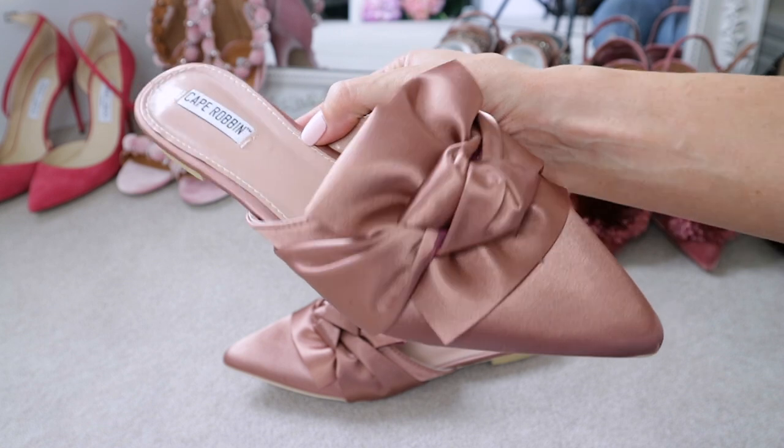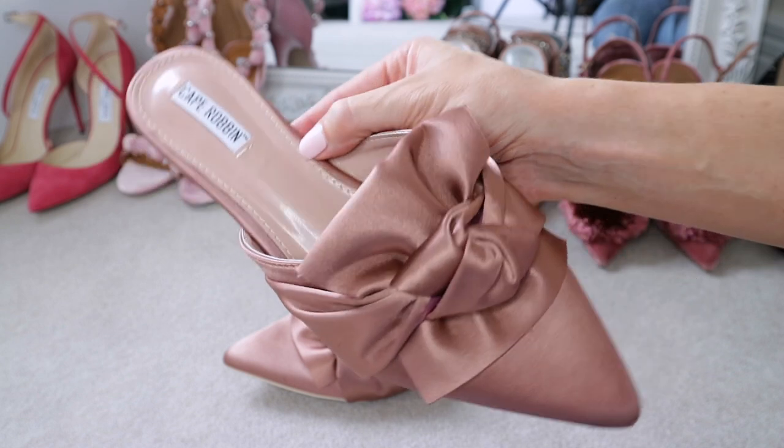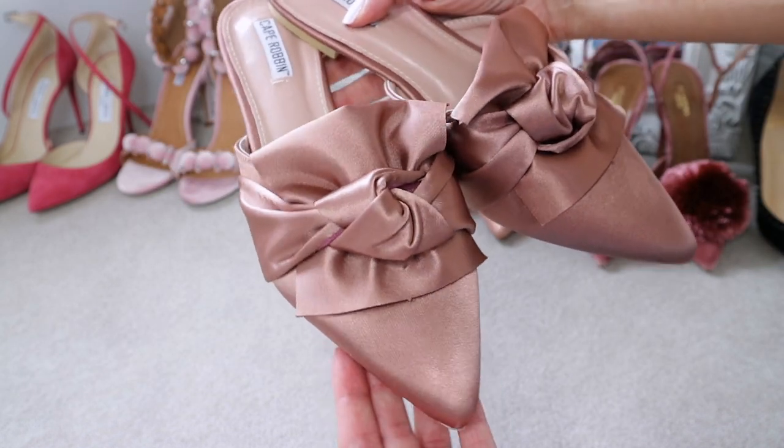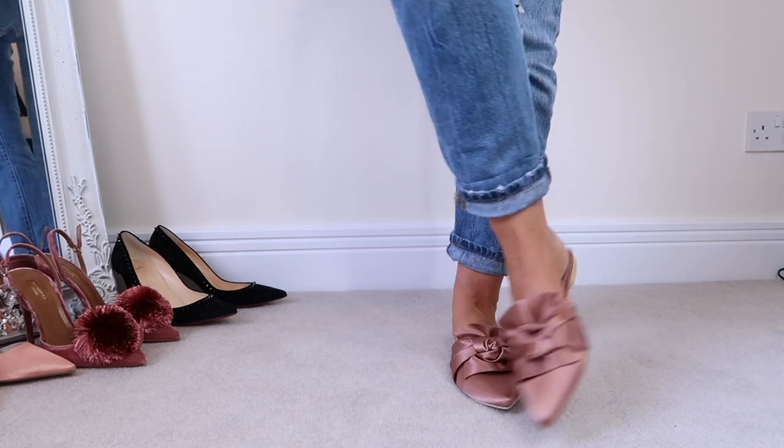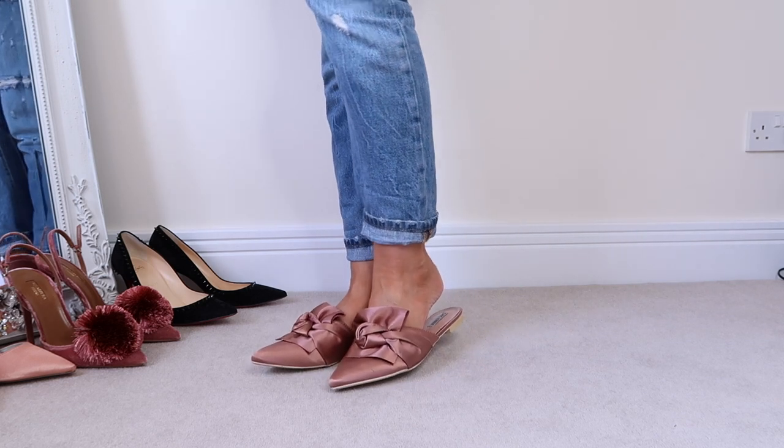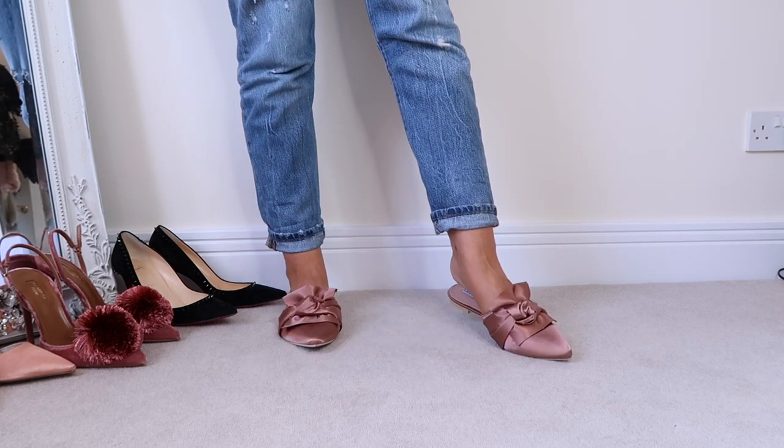For the final pair — these were so kindly sent to me by a subscriber called Denise, and I've been absolutely loving them. They're a knotted mule style, a bit like the Number 21 shoes that are trending, and they're a beautiful color. If you love this knotted mule trend but don't want to spend big on a designer pair that might not be in fashion next year, something like this is the perfect solution. You're not breaking the bank but you're still on trend — and these cost under £30 as well.